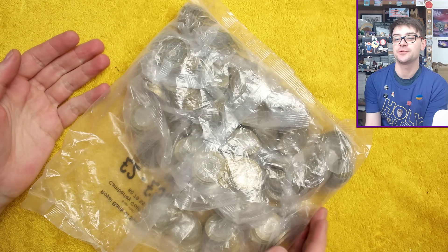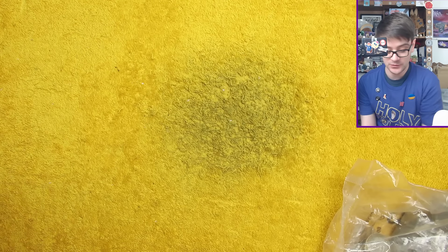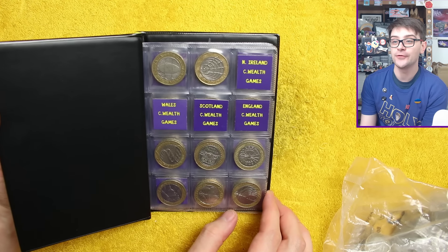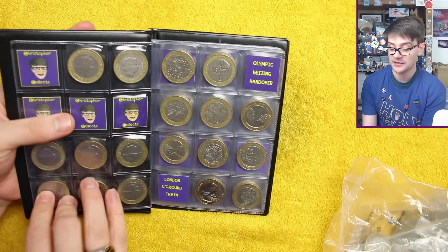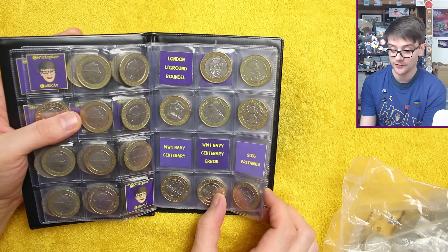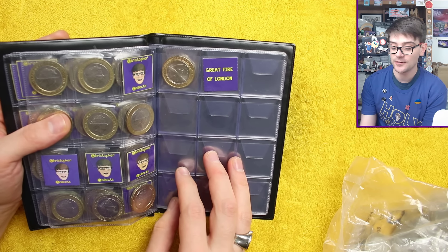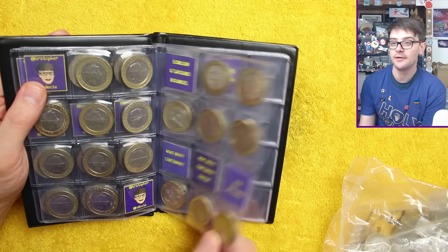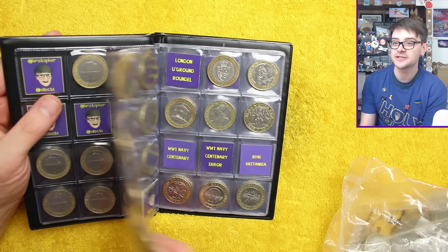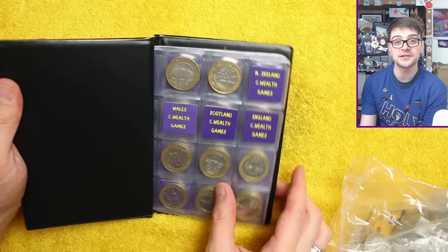Hello and welcome back. Today we've got another £500 worth of two pound coins we're hunting through, looking for commemorative ones with more than face value — but ideally new ones for the book. Any of the four Commonwealth Games would make for great finds, and we've still got lots of others like London Underground, maybe 2016 Britannia, Great Fire of London. These are all uncommon coins, some more common than others, so let's get into these bags and see what we find today.